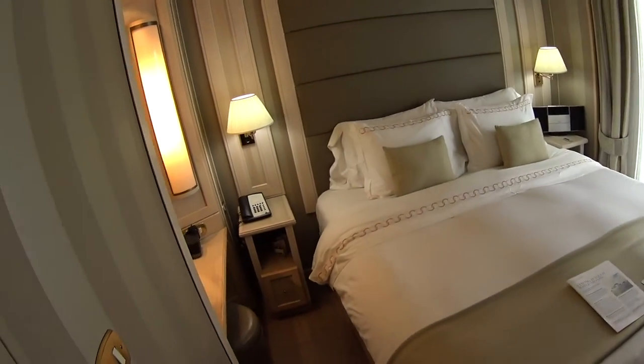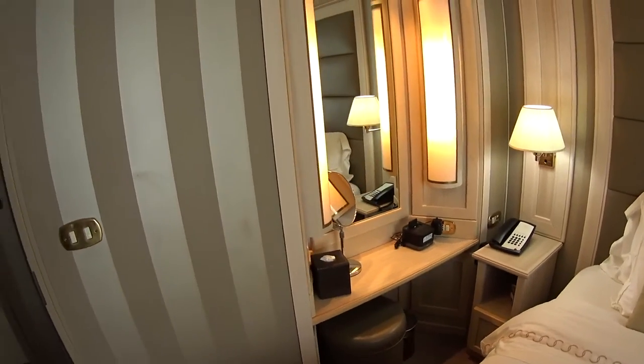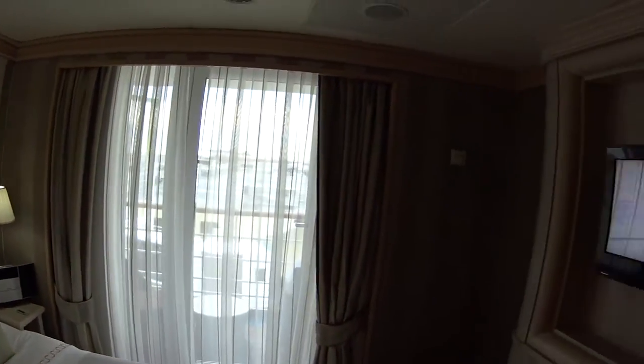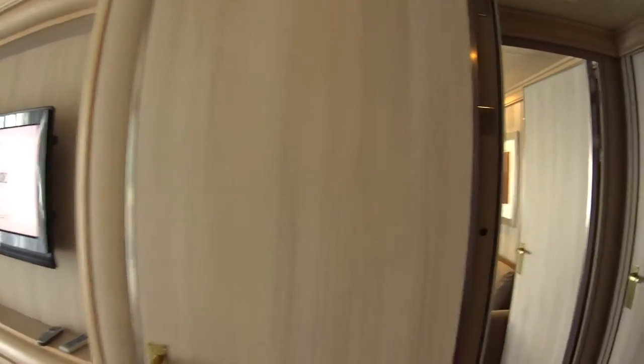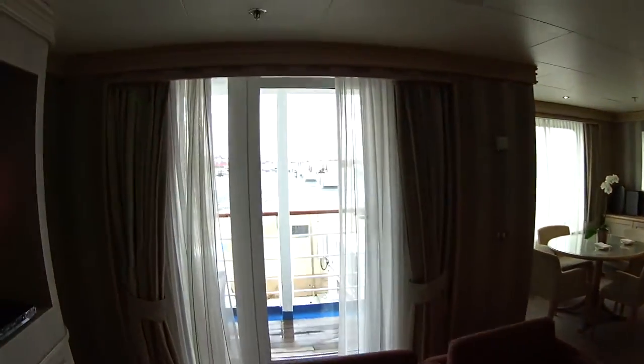This is the master bedroom with a full queen bed, a little vanity, a sound system, and a flat screen TV. They're doing some work on the balcony, but it is a wide balcony as you can see here.